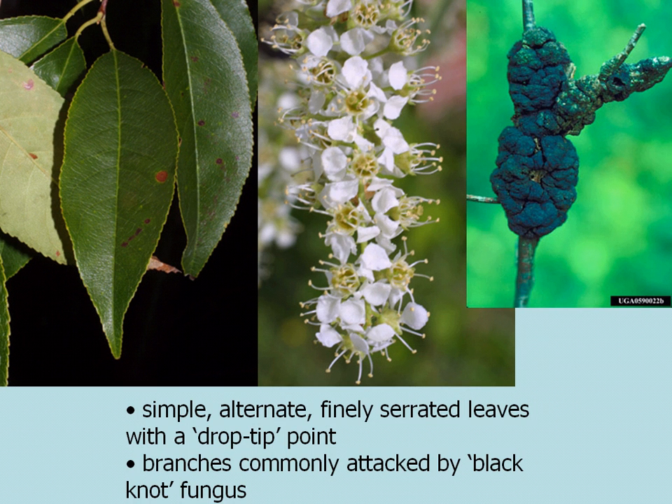The leaves of Black Cherry are simple and alternate, and have a very finely serrated margin with a kind of a drip tip point. The branches of smaller trees, especially here in North Carolina, are commonly attacked by a fungus called Black Knot, which can expand and degrade the form of the trees.